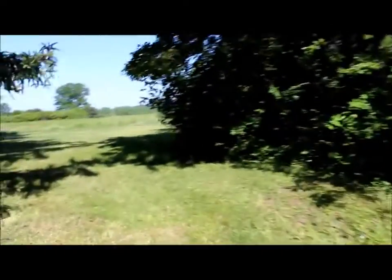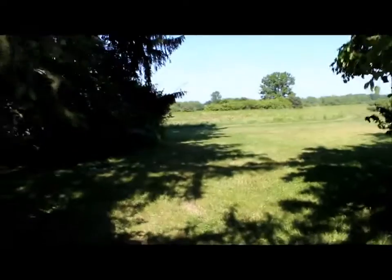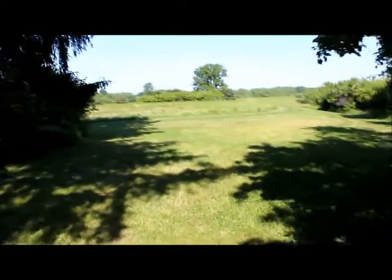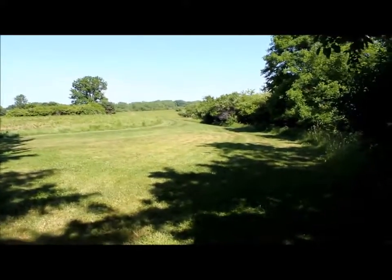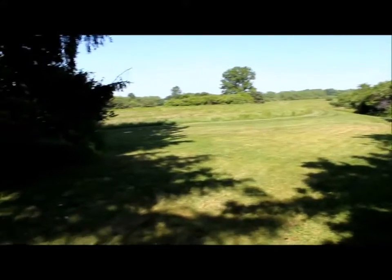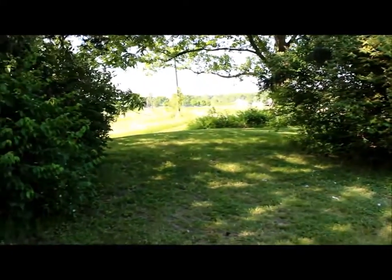The first thing you notice as you round this bend is that this grass has also been cut recently. I thought to myself, what an ideal spot to have a picnic. As you can see, you've got an absolutely phenomenal view, and on the left side it's all well shaded. You are about 50 yards or so from the trail itself.